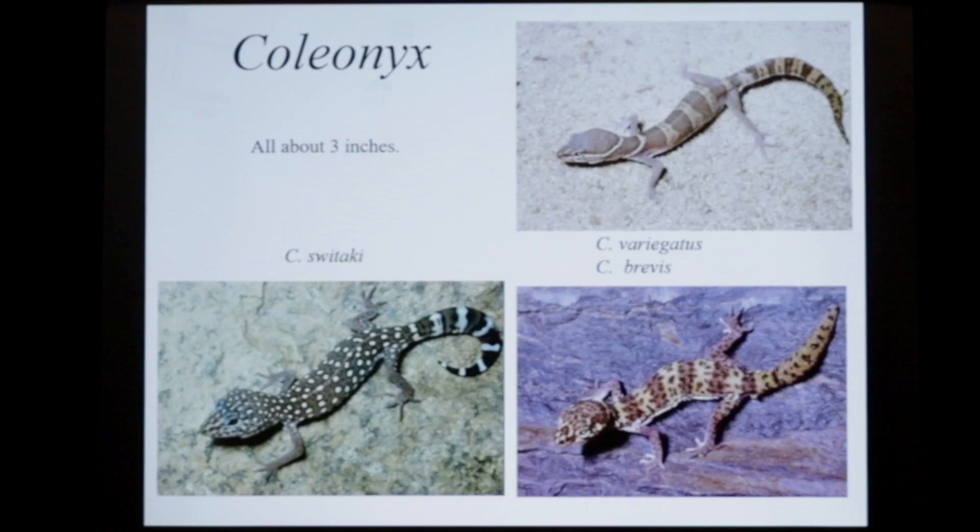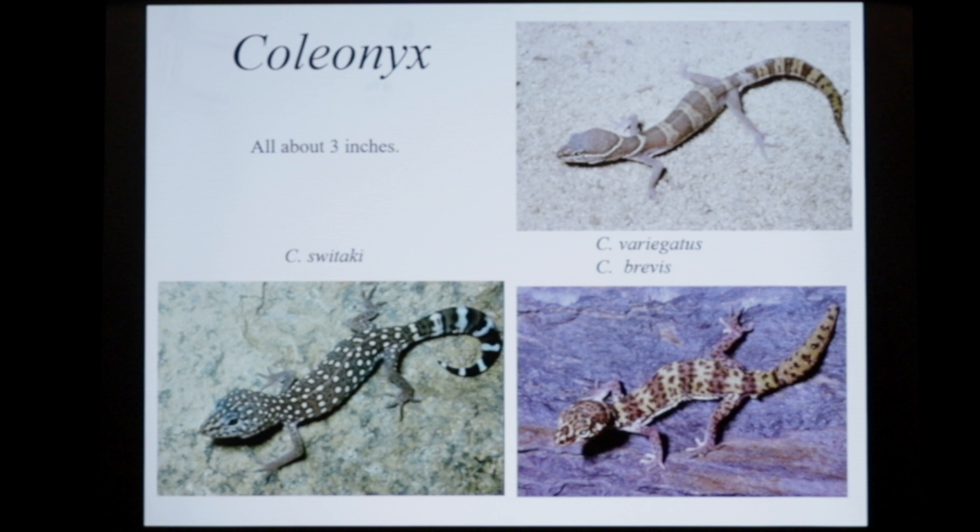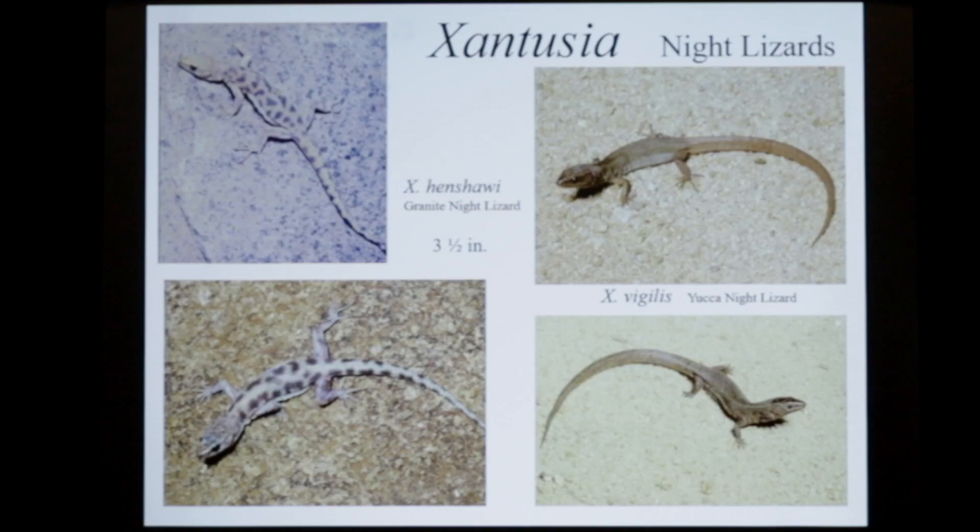There are some nice little lizards — geckos. The Coleonyx switaki has recently been rediscovered by Carl Swetak. Coleonyx variegatus is from eastern San Diego County, on the desert side, and Coleonyx brevis is from Texas. These are night lizards. Jim Sherman advised me that Xantusia henshawi is very common, though hardly anybody knows about them. They live under granite flakes, and he took me to a place near where he works and lives, and we found a couple of them there.